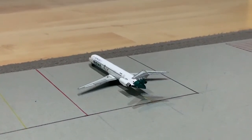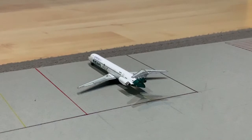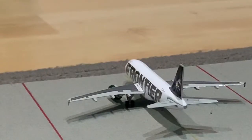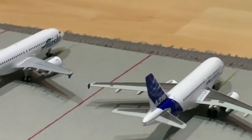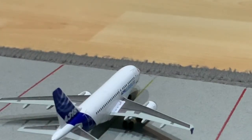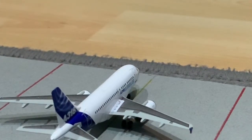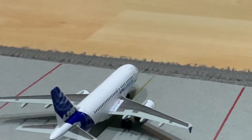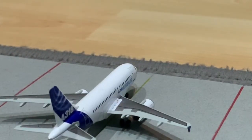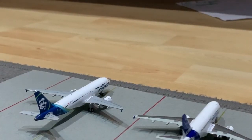Here we have a Reno Air MD-83, but Reno Air is no longer in commercial service, so I'm using this as a Hawaiian Air A321, heading out to Honolulu. Here we have a Frontier A319, which has just arrived from Denver. We also have an Airbus A318 in the Airbus house livery, which I'm using as a JetBlue A321, going out to New York.